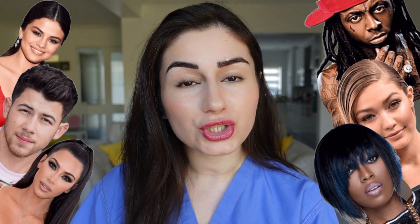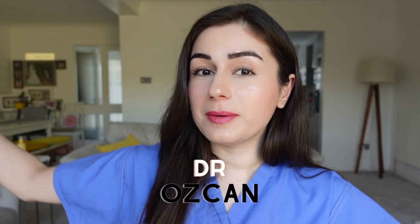Hello and welcome back to our new series where we learn about celebrities and their medical conditions that you didn't know about. Our topic last week was Gigi Hadid and Hashimoto's, and today's celebrity topic is Selena Gomez. My name is Dr. Ozcan and I am a GP trainee in the UK, and by the end of this video I promise you will learn at least one thing that you didn't know.